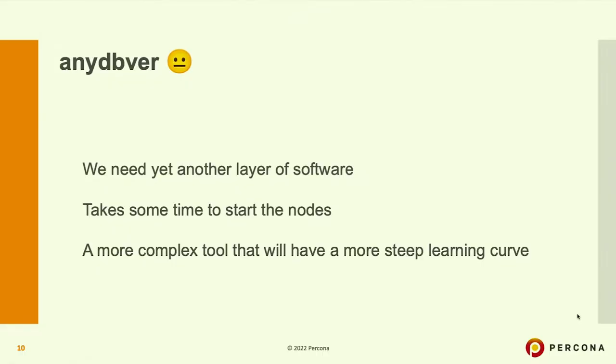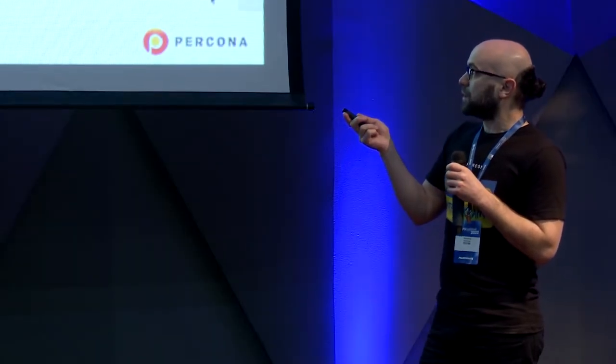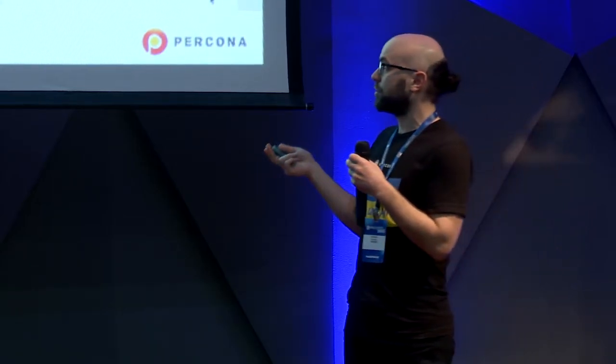On the downside, NDPVR does require yet another layer of software — unlike PostgreSQL sandbox, where all you need is the binary. The time to start these environments can be non-trivial: it's common for it to take five or even ten minutes for some replication environments. It is functionality-rich, so it's more complex, but nothing out of this world — in 20 minutes you'll surely be using it successfully.